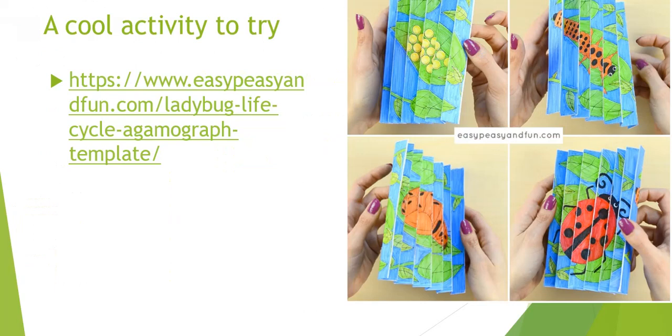Remember, you have nothing to submit today, but if you do this cool agamograph, please send me a picture — I want to know. Otherwise, happy learning, and I look forward to seeing you tomorrow when we are talking about ants and worm life cycles.